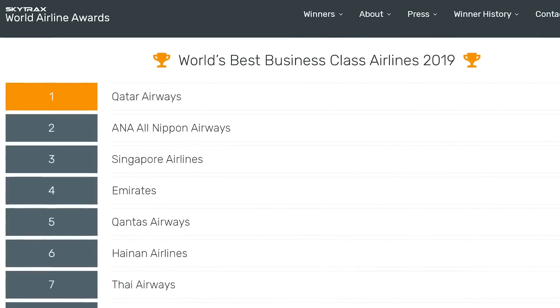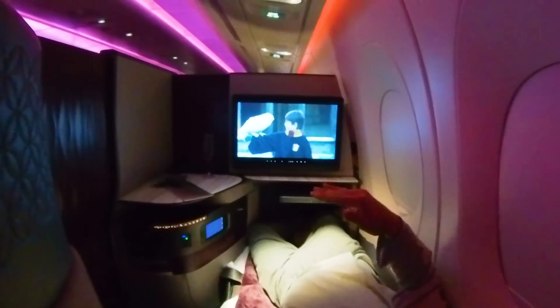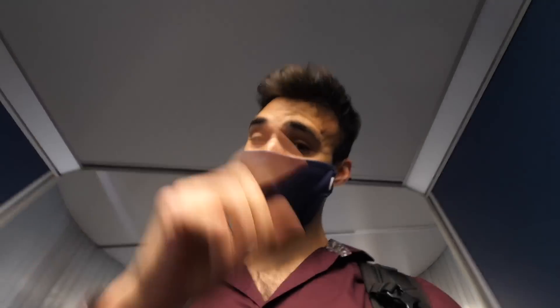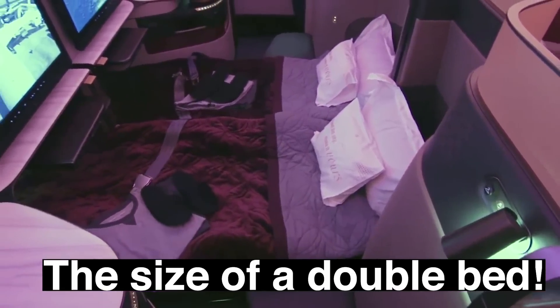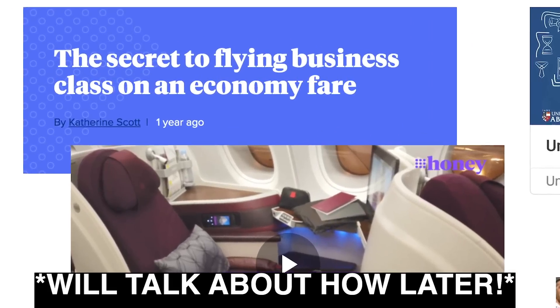Today we're experiencing the world's best business class that is literally like some of the best first classes, however, for cheap. It is officially time to board this insane business class that is supposedly better than some of the world's best first classes — with the world's largest bed on an airplane, room service on demand 24/7, and I got this for the price of an economy class ticket.